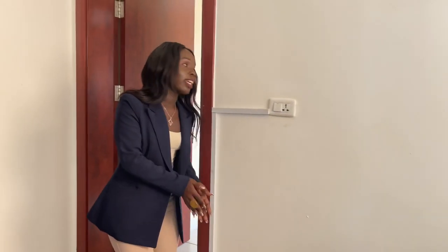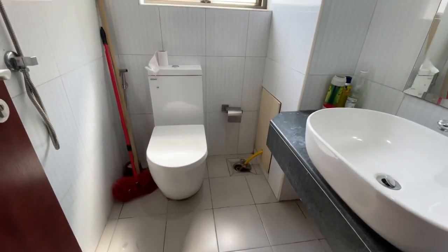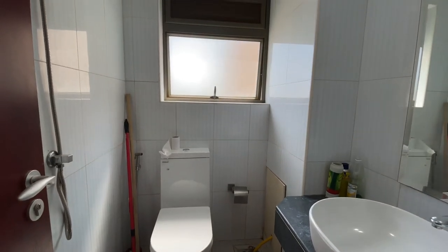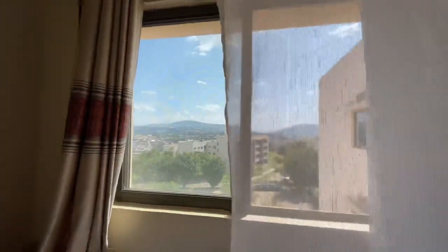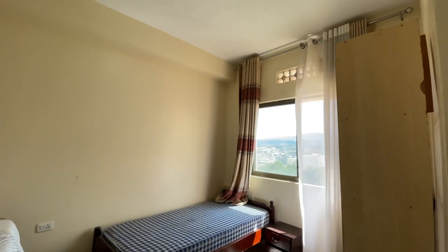From this space, let's check out the extra room — this extra room is self-contained with its own bathroom. Maybe someone who takes care of your house can stay here. You can also turn it into a gym or a store — whatever you prefer, but this is how it looks.